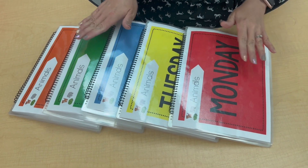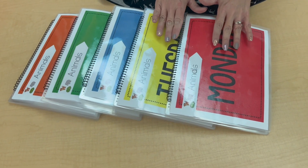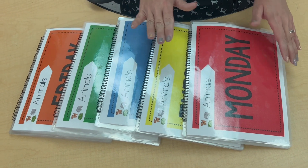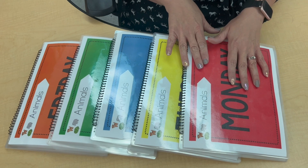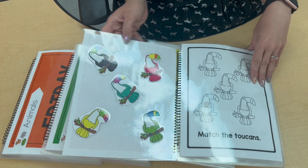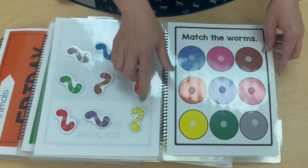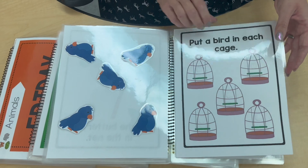One of my favorite items to use through my centers is the easy matching weekly workbooks from the Autism Helper. There's a workbook for each day of the week and several different topics. In my class we give some students one of these to work with while we work closely with another student to focus on their IEP goals. Some are errorless tasks and others are simple matching tasks — both fun and engaging for my students.